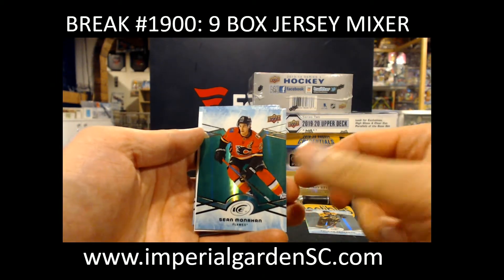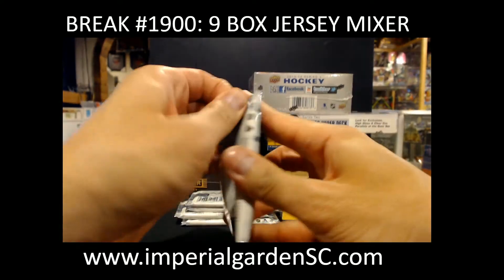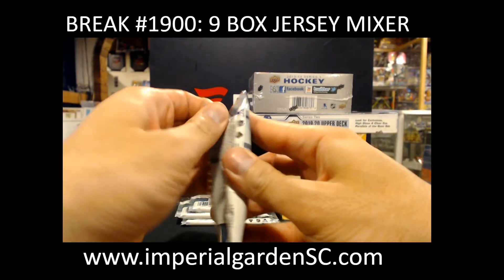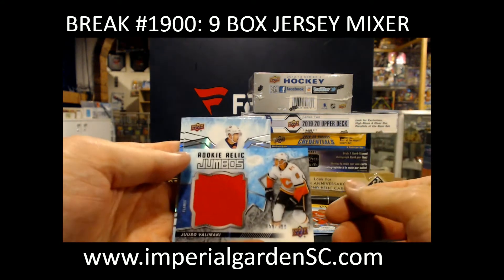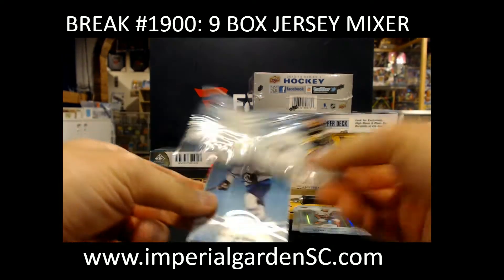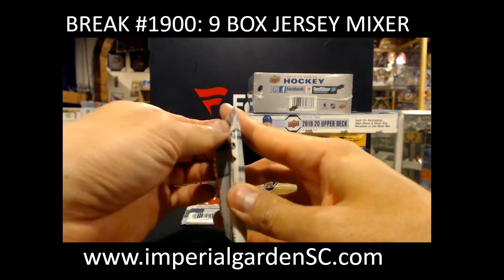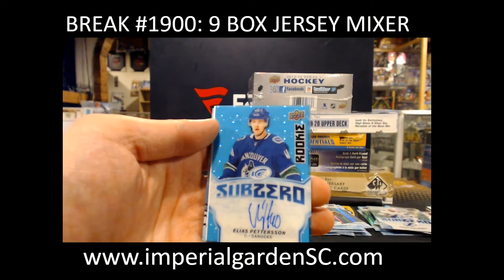So we got Sean Monahan green. Sub-Zero Rondanado for the Browns. Green William Carlson for Vegas. Eric Robinson $12.99 for the Blue Jackets. Connor McDavid for the Oilers. Rookie Relic Jumbo Druso Valimaki $1.99 for the Flames. Green Alex the Brink Cat, green Blackhawks Sub-Zero Makita Kutra. And Sub-Zero Blue Auto of Elias Pettersson for the Vancouver Canucks.